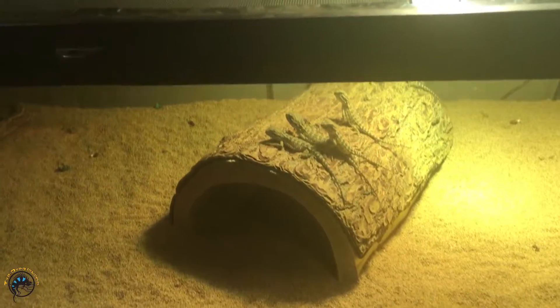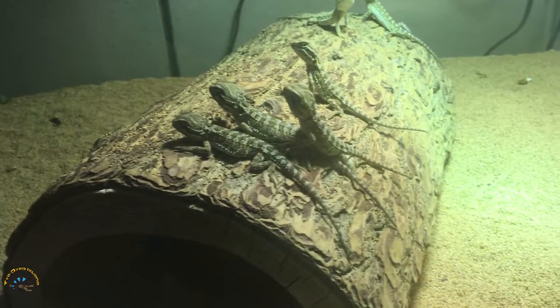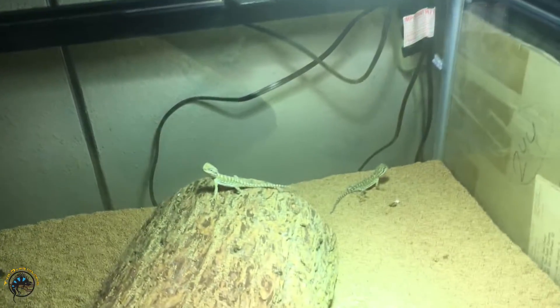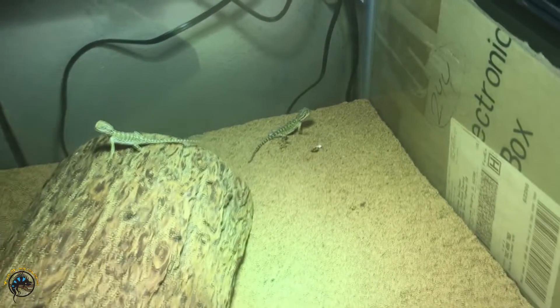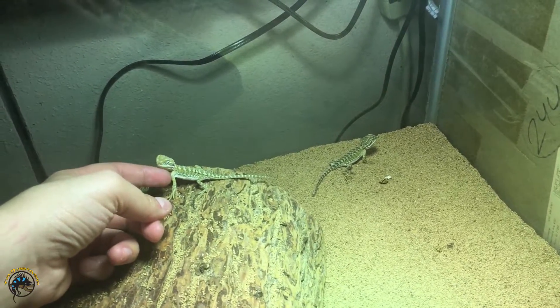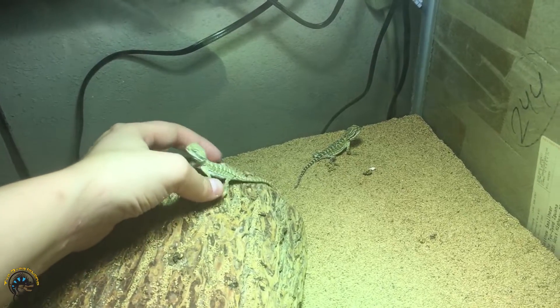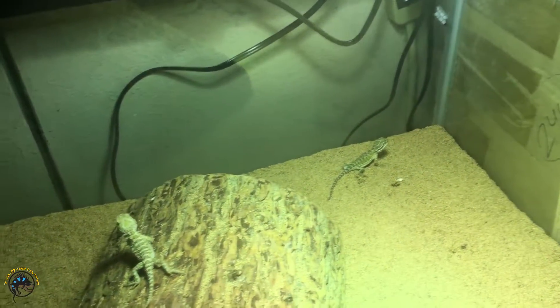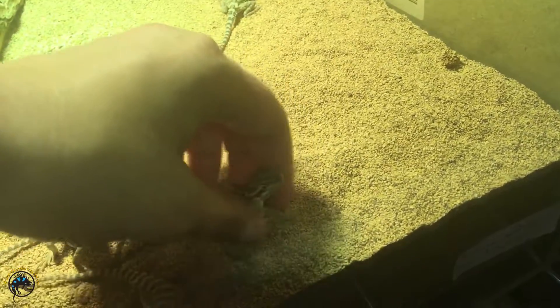Now we're going to take a look at the Rankin's dragons. These little fellas were born on August 1st of this year. You can see how tiny they are — actually they've grown a lot in the past two weeks already. They're little spastics. Some of them are smaller than others; you get some big ones and some smaller ones. They are a lot more hyper when they're little like this.